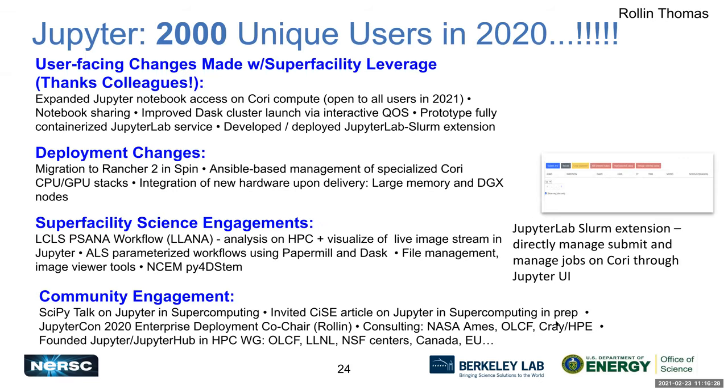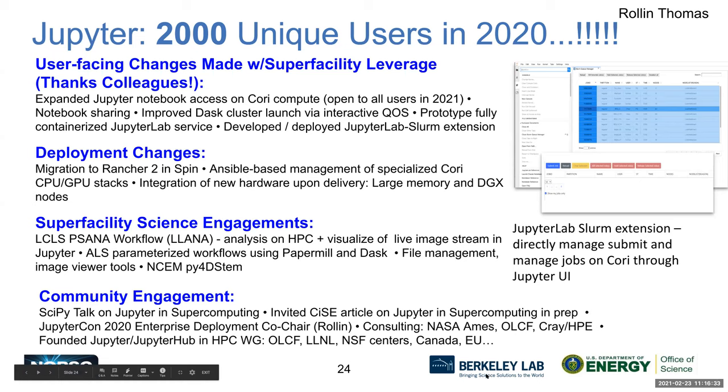Rollin talks about Jupyter. In the Super Facility Project, Jupyter Notebooks are seen as a rich user interface with great potential to make interacting with supercomputers easier and more productive, help attract new users, and expand supercomputing to new science domains — especially experimental and observational science facilities. This past year, about 2,000 unique users used Jupyter on Cori, meaning about 25% of all interaction with Cori now goes through Jupyter.